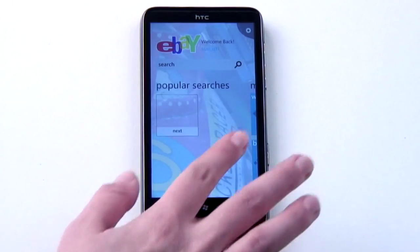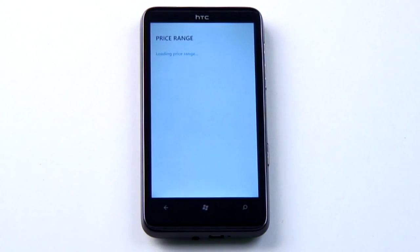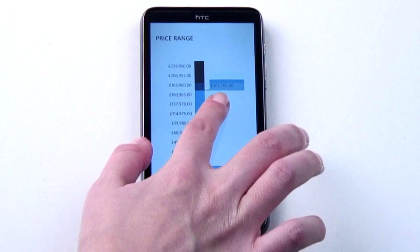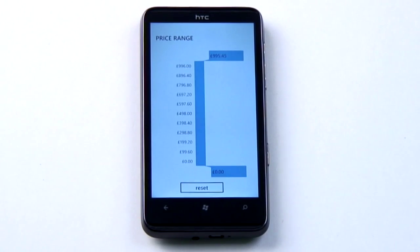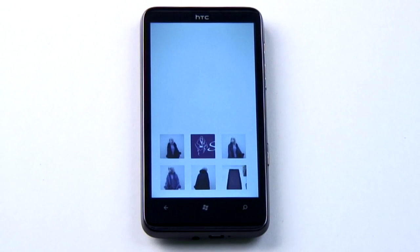The eBay app genuinely does offer some features above and beyond the other platform's apps, such as the ability to refine your search results by price range, and a list of your previous searches. And on the HD7 we used, the images look great on that massive screen.